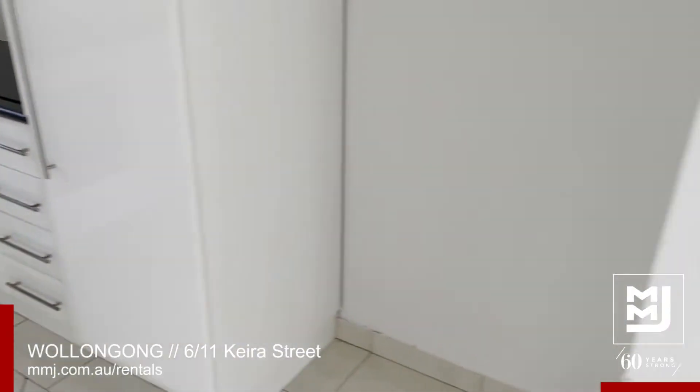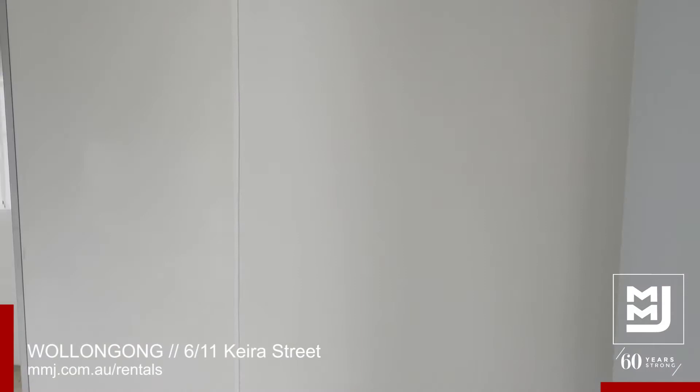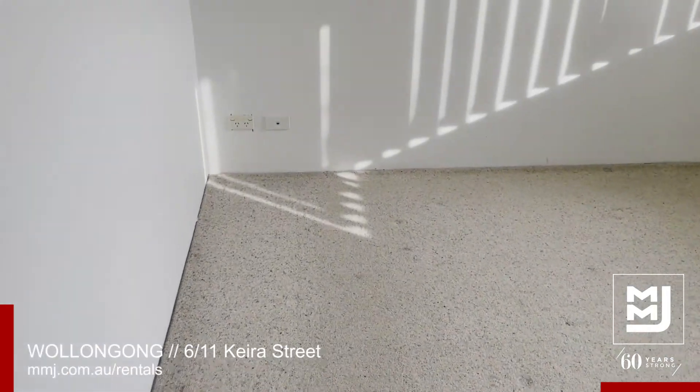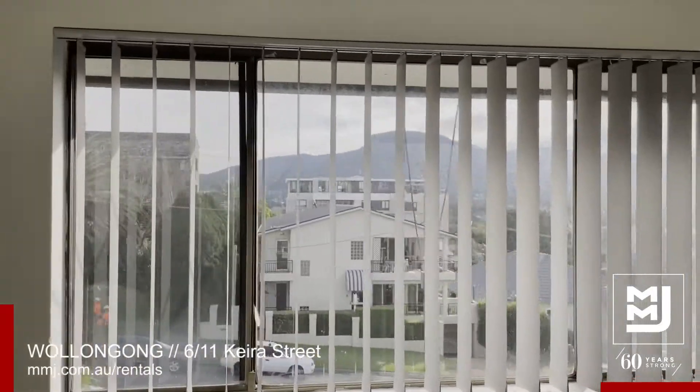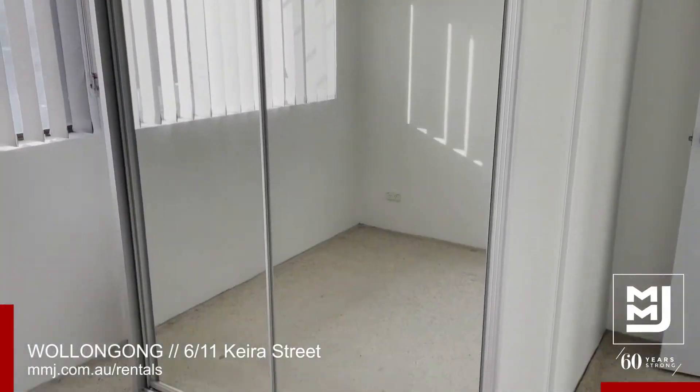Electric oven, flowing on into the bedroom. Decent sized room with a nice west-facing window and your very own built-in wardrobe.